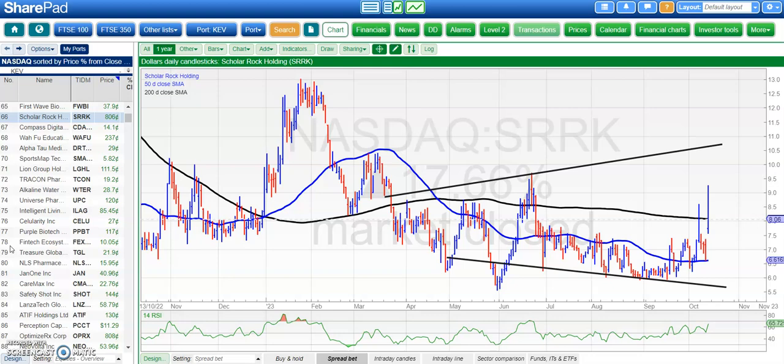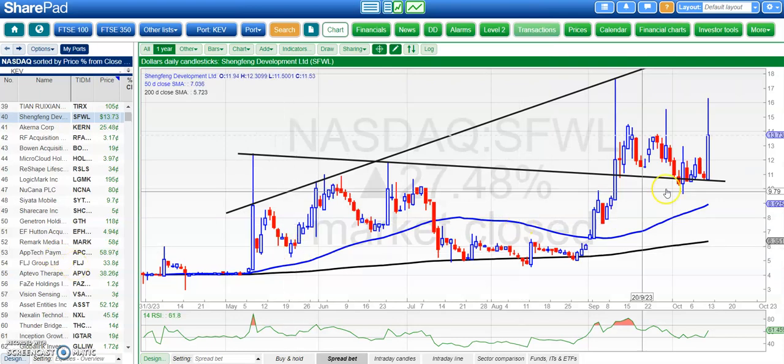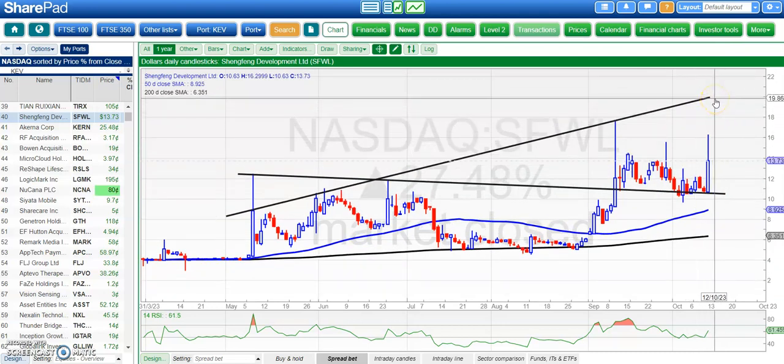Moving on to Sheng Feng — probably the most covered stock today. Here it's bounced off that old resistance line which has now become new support around the $10.60 level. Above $10.60, we're looking for the shares to hit the resistance line projection from back in May, as high as $20 by the end of next month and perhaps even sooner than that.